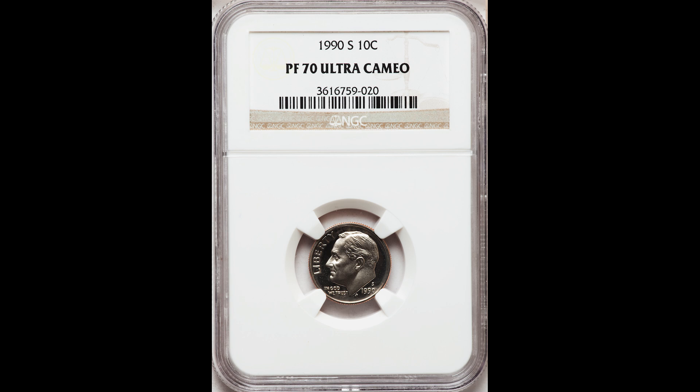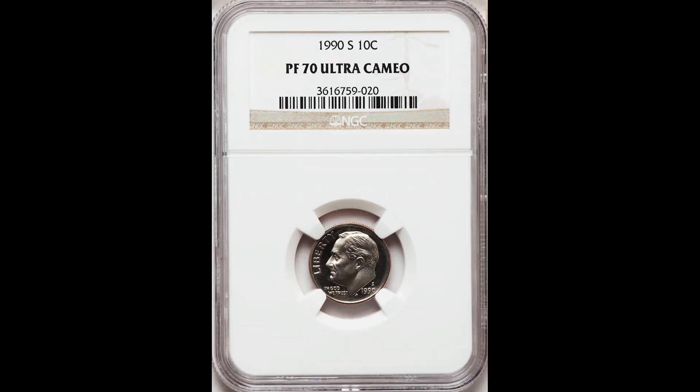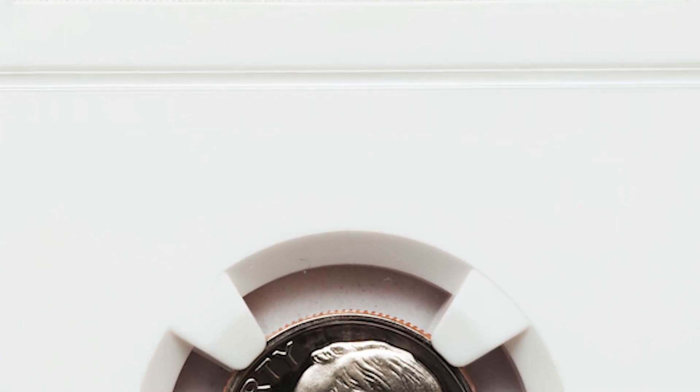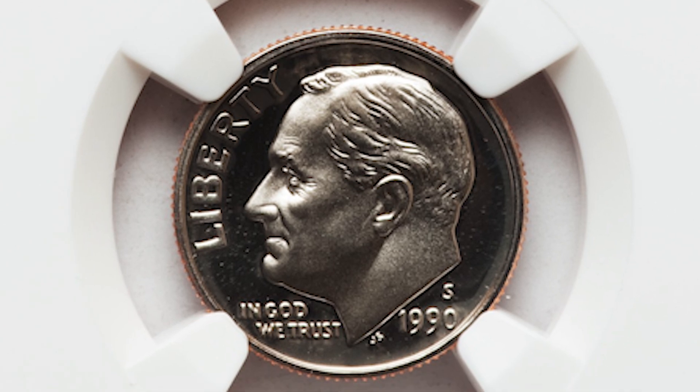Up first, we have a 1990 S 10 cent Roosevelt dime graded by NGC, a proof 70. The S mint mark stands for the San Francisco Mint where this coin was minted. The highest grade you can achieve is 70, and this got the 70 grade. Typically dimes from 1990 won't be worth that much money, but because this one graded the perfect grade of 70, this coin that you could find in your pocket change sold for $23.